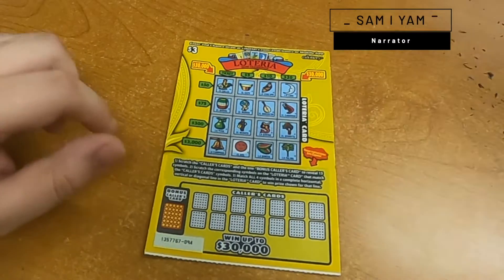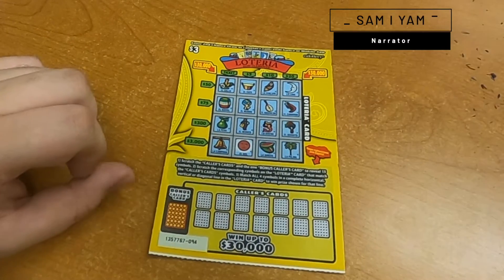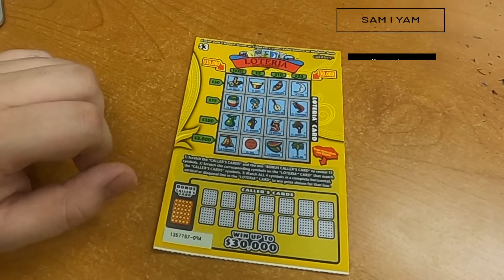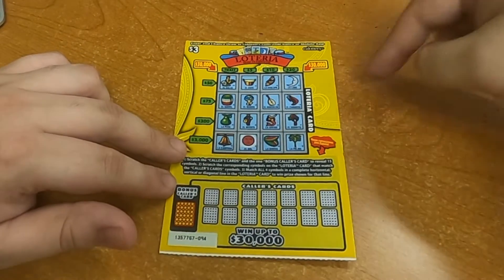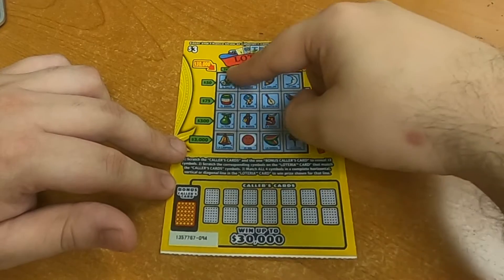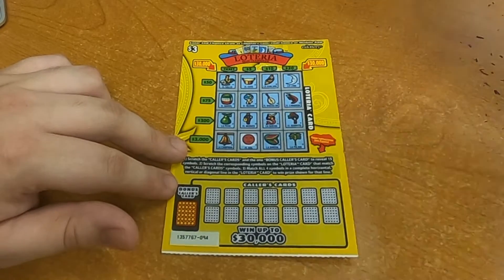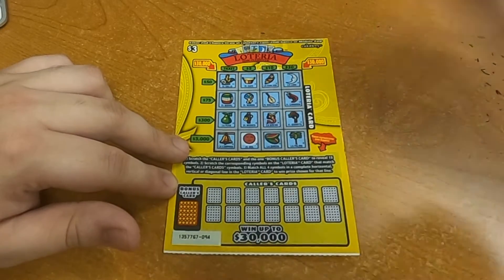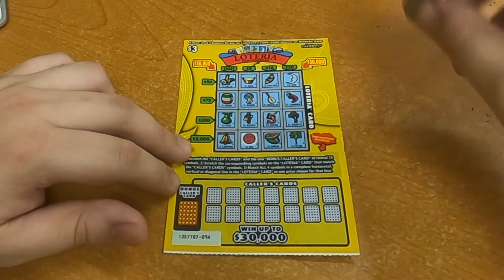Hello ladies and gentlemen, my name is Sam I Am, and here we have the $3 Loteria scratcher from the California Lottery, where we can win a maximum of $30,000. If we win the top part, we have the Loteria card; the bottom part we have our colors card that we have to scratch. Let's begin.